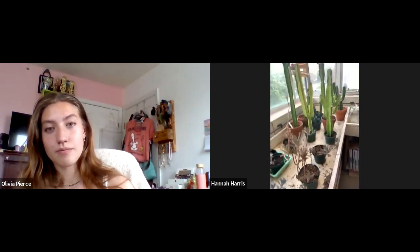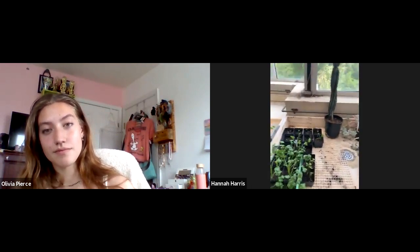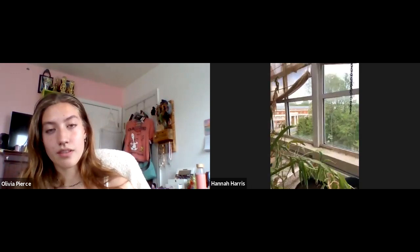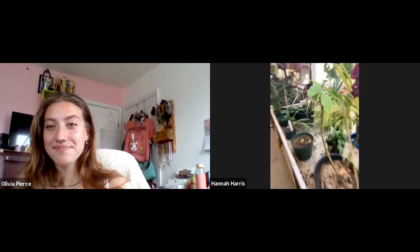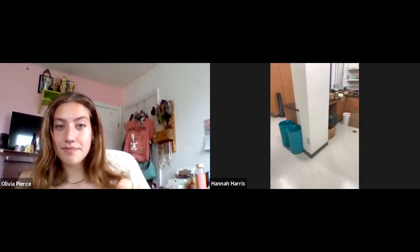You're going to learn about Mother of Thousands and all different kinds of cacti. You can kind of see a view of some of the rest of campus while you're here. That's the HCC right over there and some woods. Pretty cool.